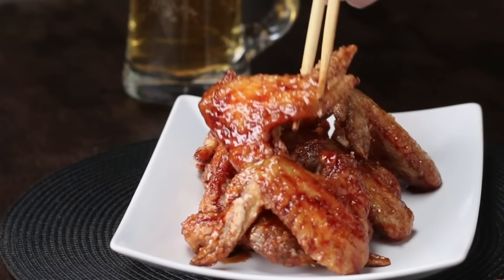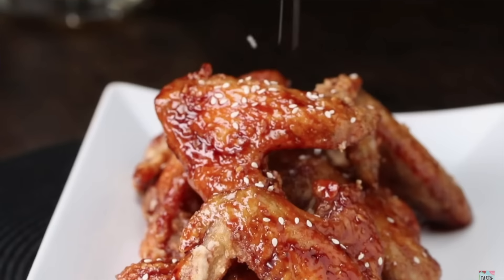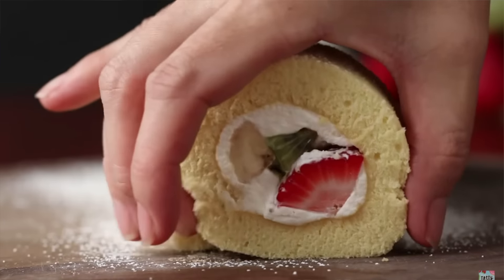What I'm not so thrilled about is the fact that this video has six different recipes, so if I were to redo all six of them, I'd be here all week. As a result, I picked out three recipes: the Tebasaki fried chicken, the beef udon noodles, and the roll cake at the end. A nice three-course Japanese meal, if you wish.